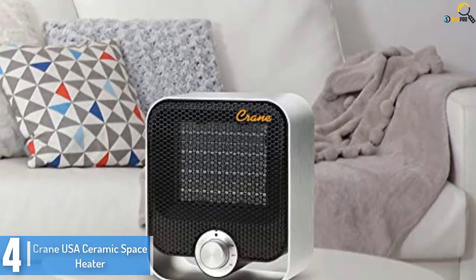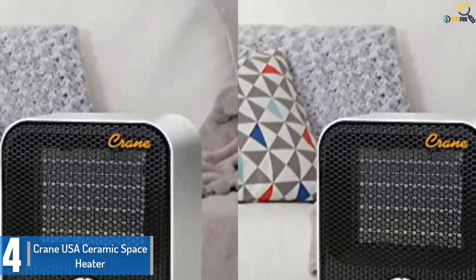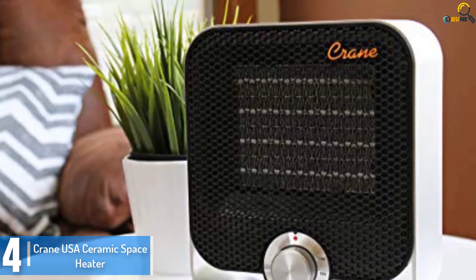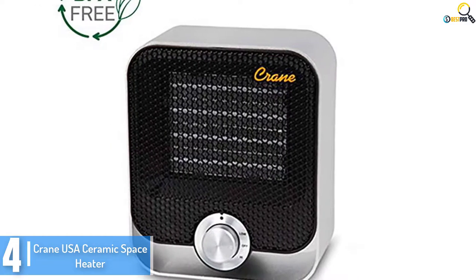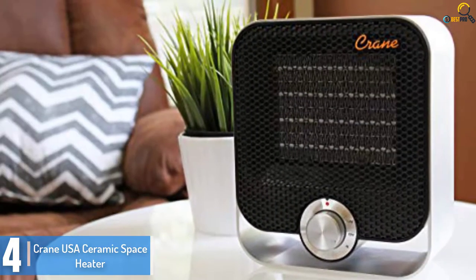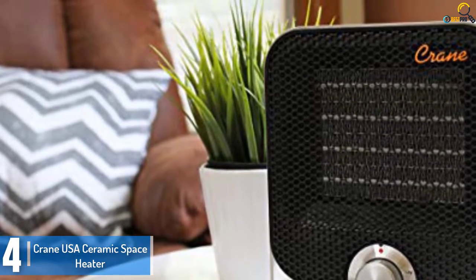Moving on at number 4, we have the Crane USA Ceramic Space Heater. The Crane USA Ceramic Space Heater lets you warm your space in style, coming with an extremely compact layout and superb heat flow. This heater makes a great addition to any room that needs more warmth. It is an easy to use and safe space heater equipped with high and low settings, and it comes with great advantages over other heaters thanks to its particular heating mechanism.